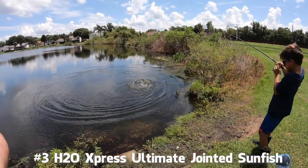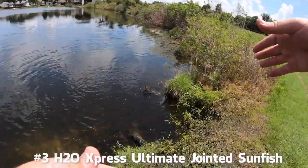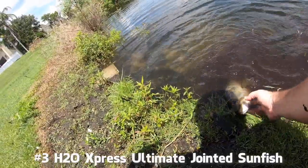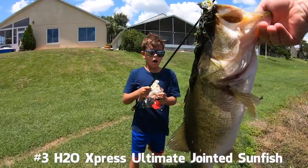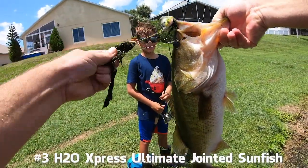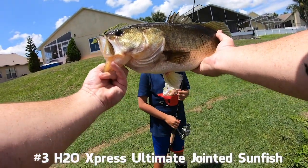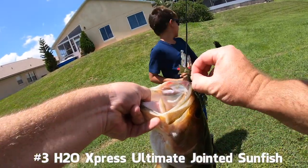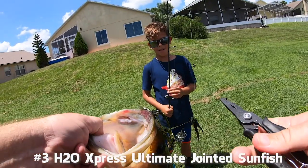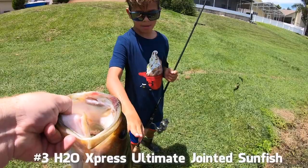Bubba, that's a pig — that's a huge fish! Bring it in. Don't let it get in the weeds. I'm coming. That has to be seven pounds. Oh my gosh, Bubba — look at that thing. Get that on video. It's barely hooked. How many pounds is that? Probably five, four and a half. That's a huge fish.